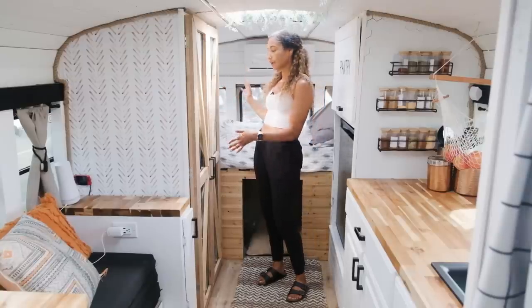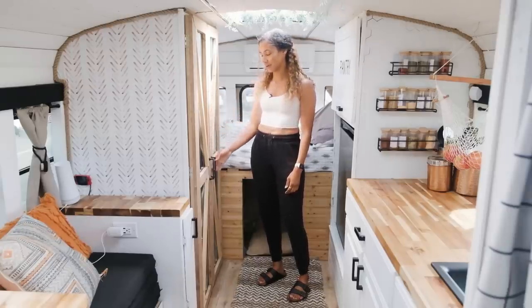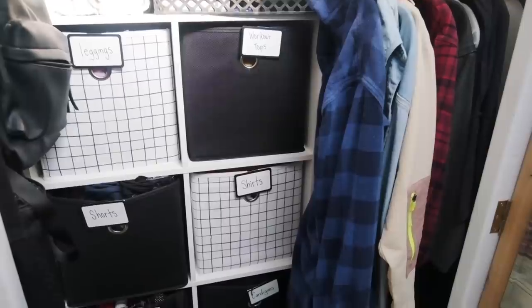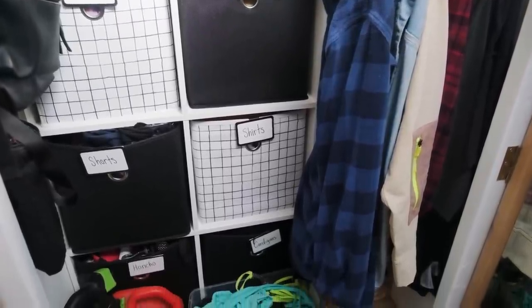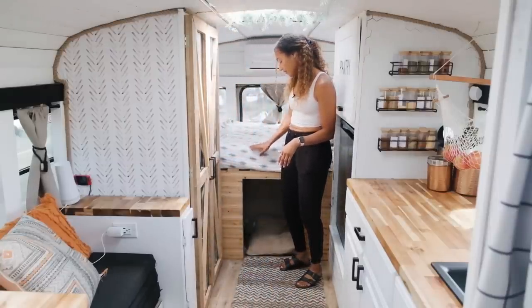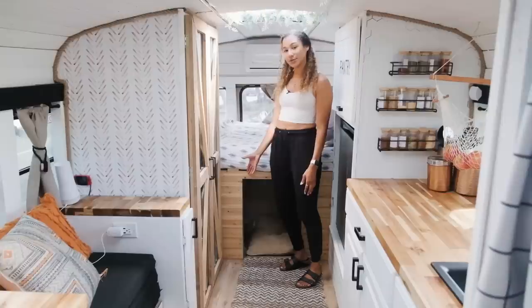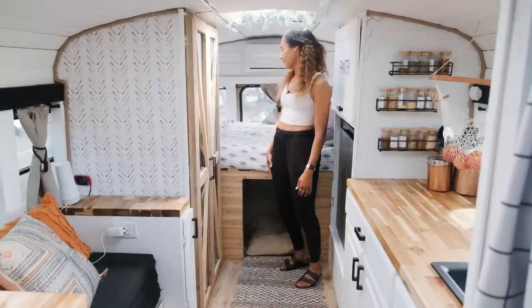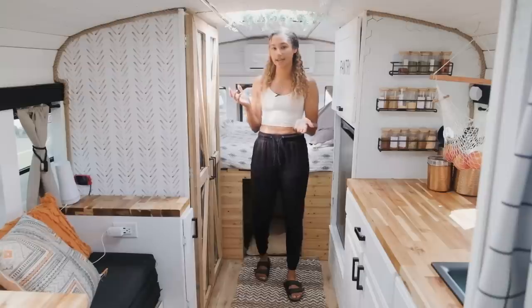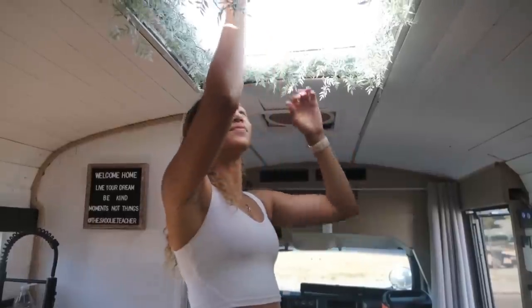For my bedroom area I have a large closet, which is pretty unique — it's almost three feet wide. I store all my clothes in here, with lots of hanging space and cube storage, as well as my toiletries. I also have the gas tank for my diesel heater stored in there. Underneath my bed I have a space for Honcho — kind of his dog bed space as well as a spot for all his toys so they're not in the way around the bus. I also added two skylights, converting the emergency hatches that were already there.